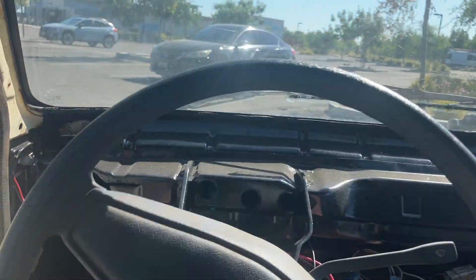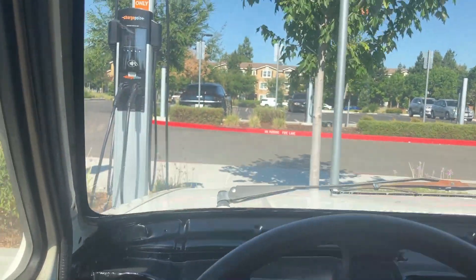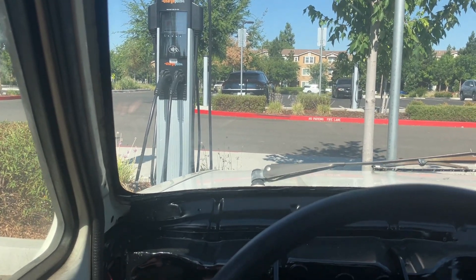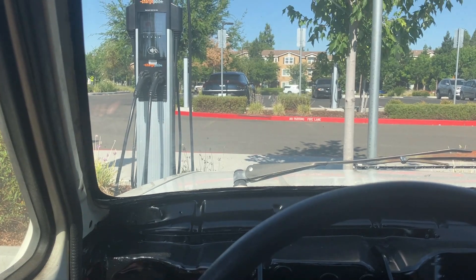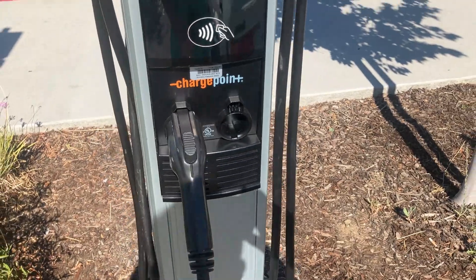Let's see if I can pull in here. The charger is probably on the other side of the car, so maybe I'll be like a cool Tesla dude and back it in. I did the little voodoo with my phone and it tells me this site is available.